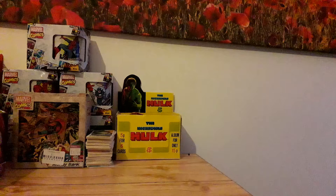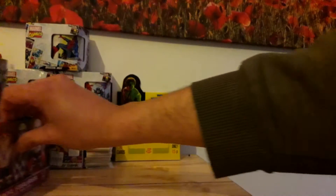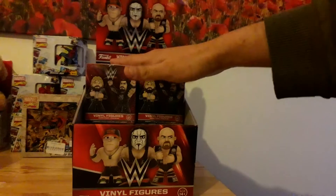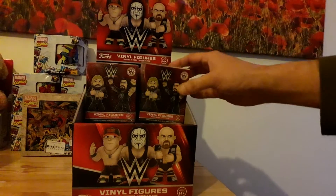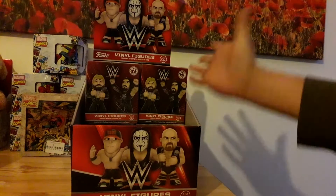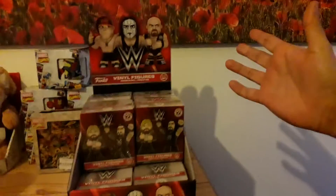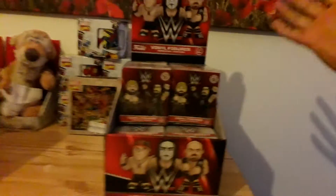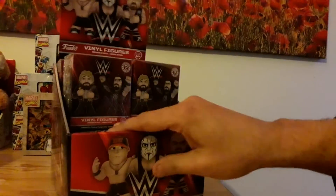If you saw the last unboxing episode, me and the knockout Fiona unboxed five of these — there were only 10 left, so I bought them and took the box. I will use that box to display some wrestling type things, probably these actually.